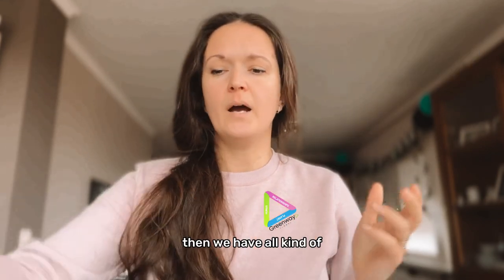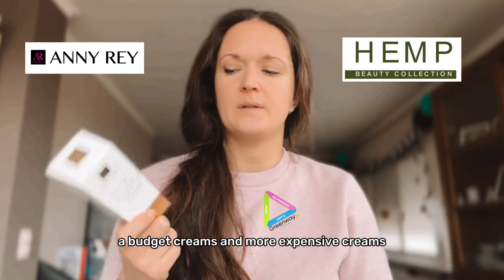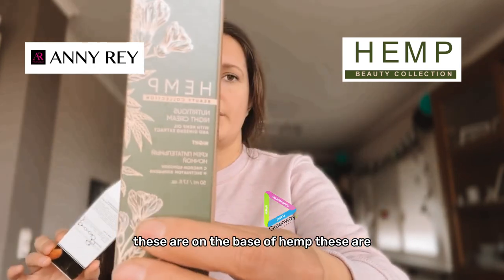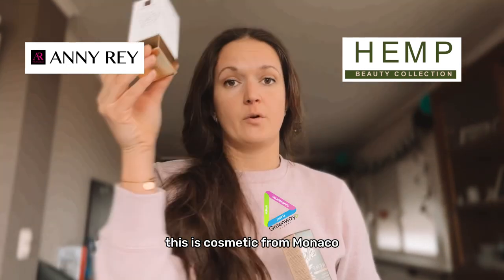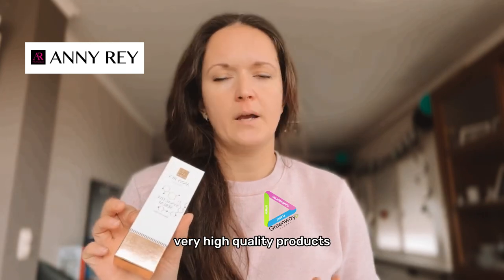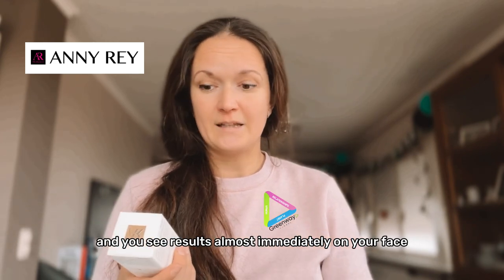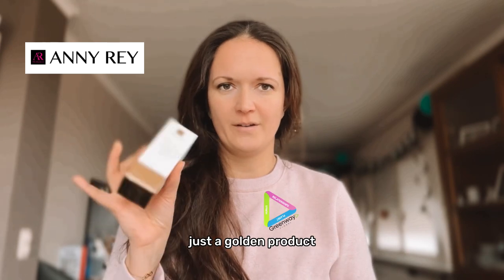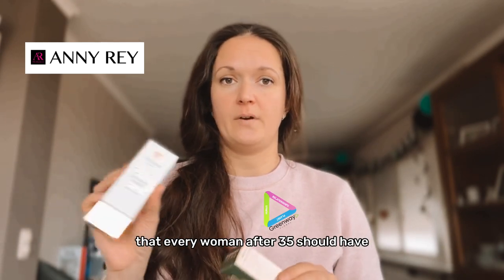Then we have a very big range of creams — budget creams and more expensive creams — based on hemp. This cosmetic is from Monaco and France, very high quality, and everyone is impressed by the results, which you see almost immediately on your face. These are just golden products that every woman after 35 should have.